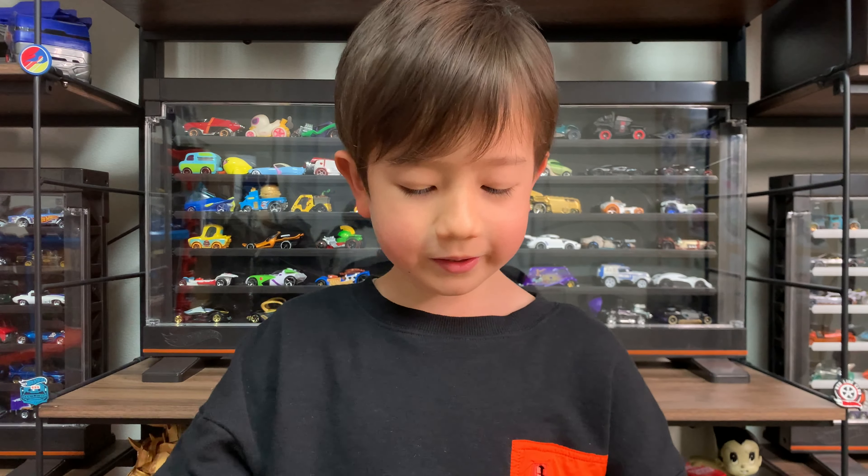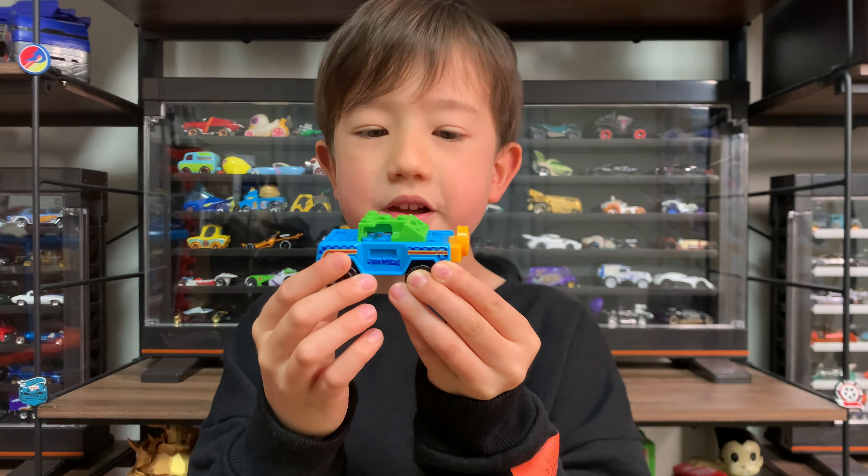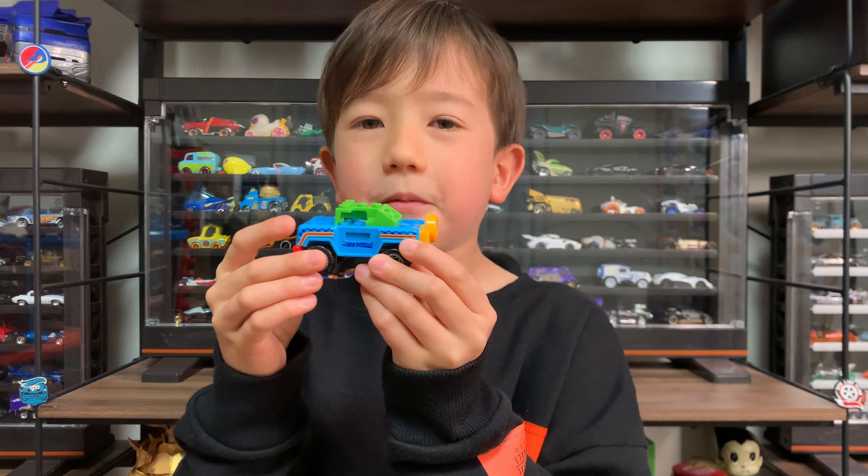It is a Lego car. Looks like a Bronco. It says Hot Wheels. And you can make something with it.